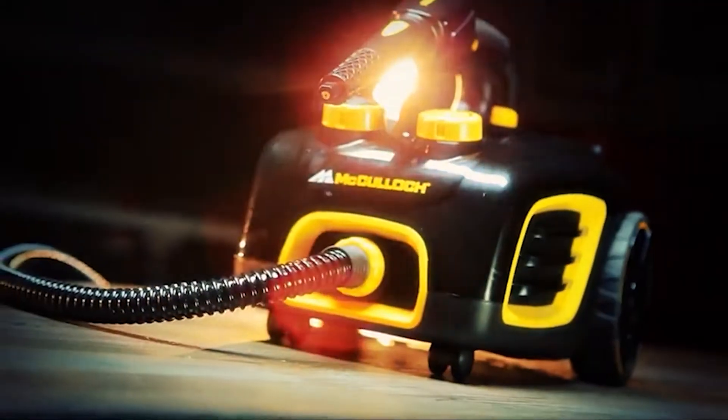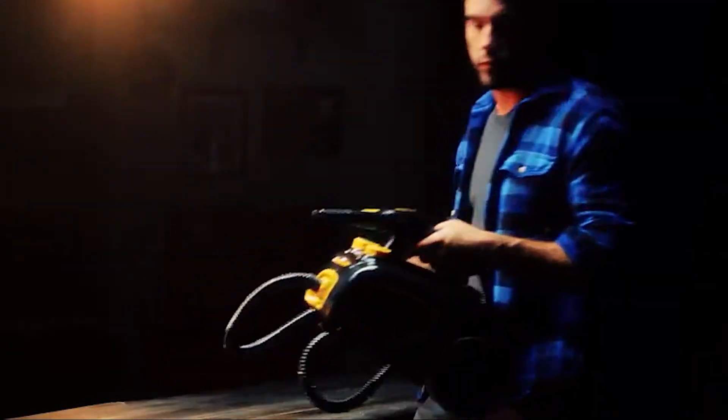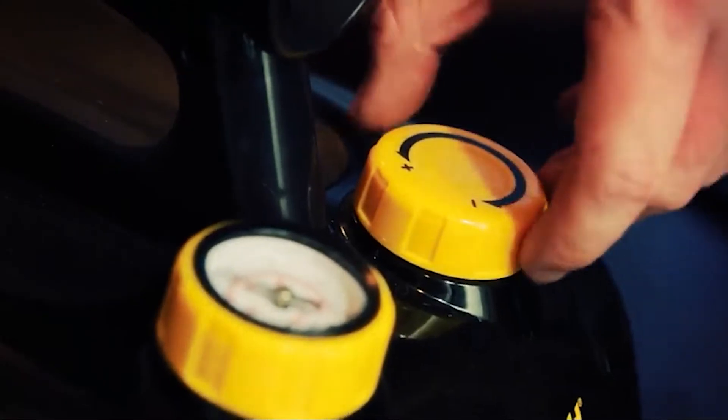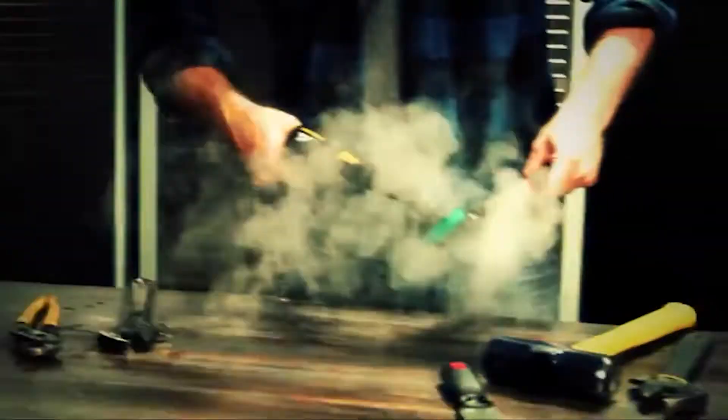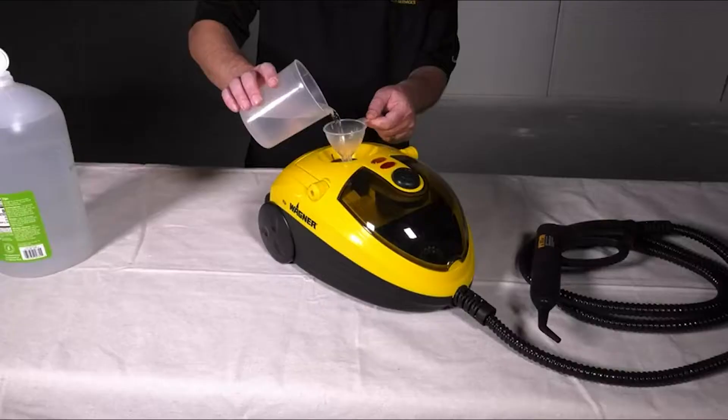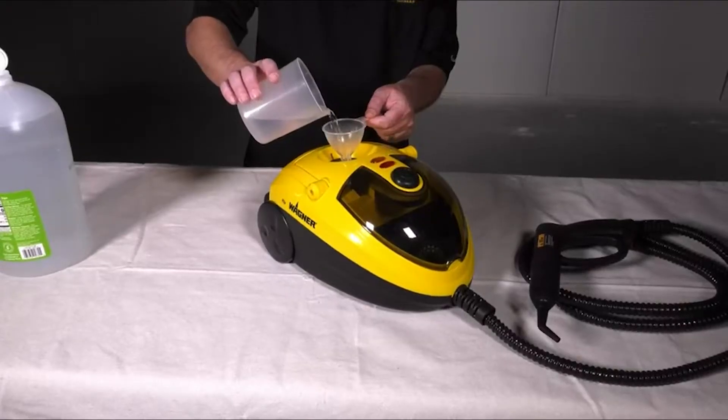A carpet steamer is a specialty device that comes out of the cleaning closet less often than a hoover. It's an excellent choice if you have stubborn stains in high traffic areas or if you want to get rid of spills. Carpet steamers aren't as easy to set up and run like vacuums, but they give you results worth the time. Since most people use these devices occasionally, many prefer renting rather than purchasing them.